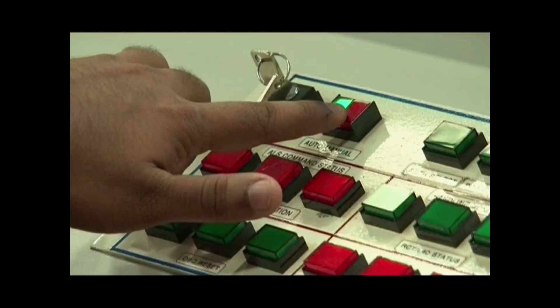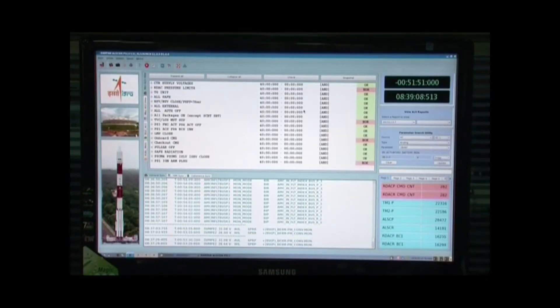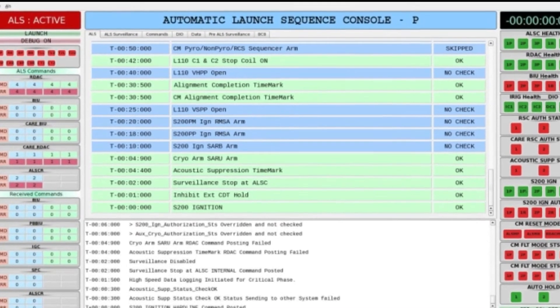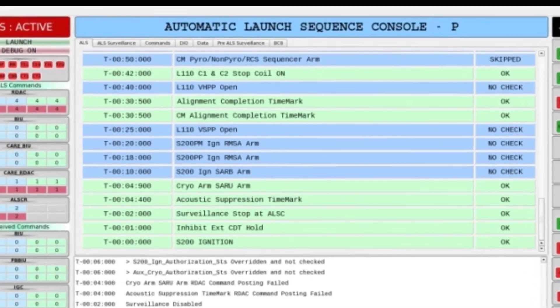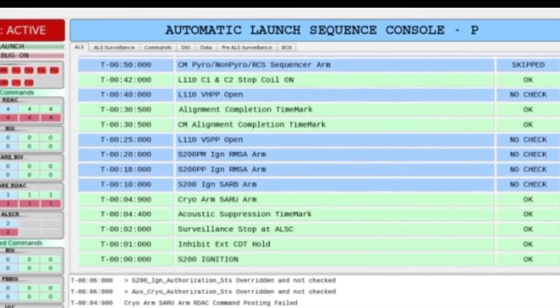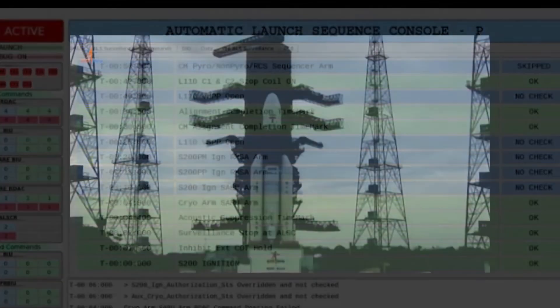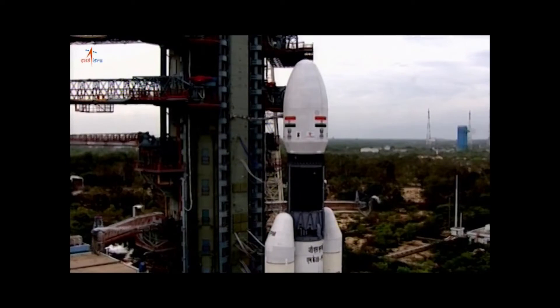The last few minutes of the countdown are very critical as they involve a large number of operations that are to be performed flawlessly. This job is done by a computer program called the automatic launch sequence. This program configures all components of the vehicle for launch, checks their health, and if everything is perfect, gives the ignition command for liftoff.